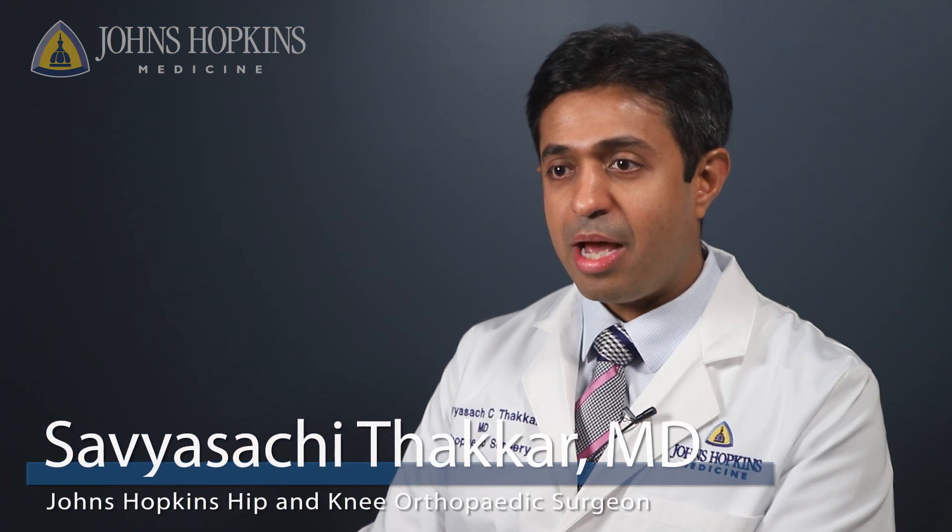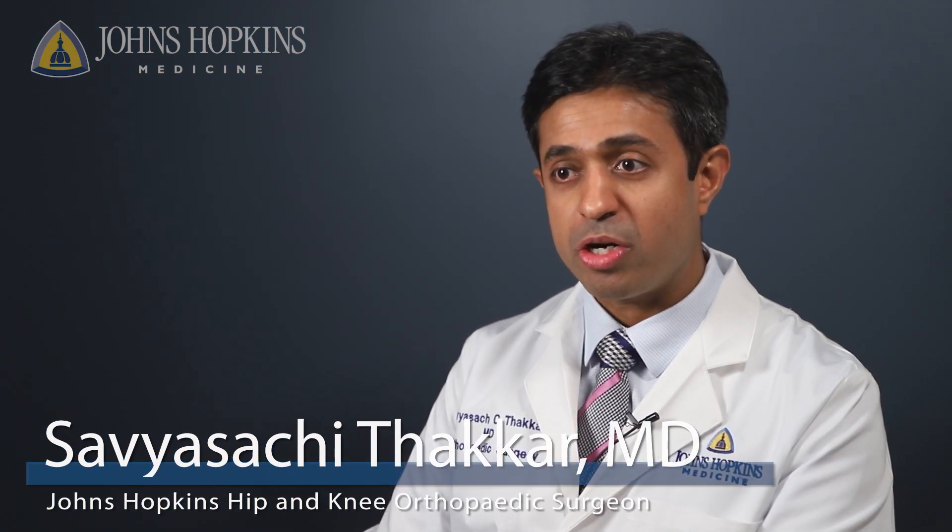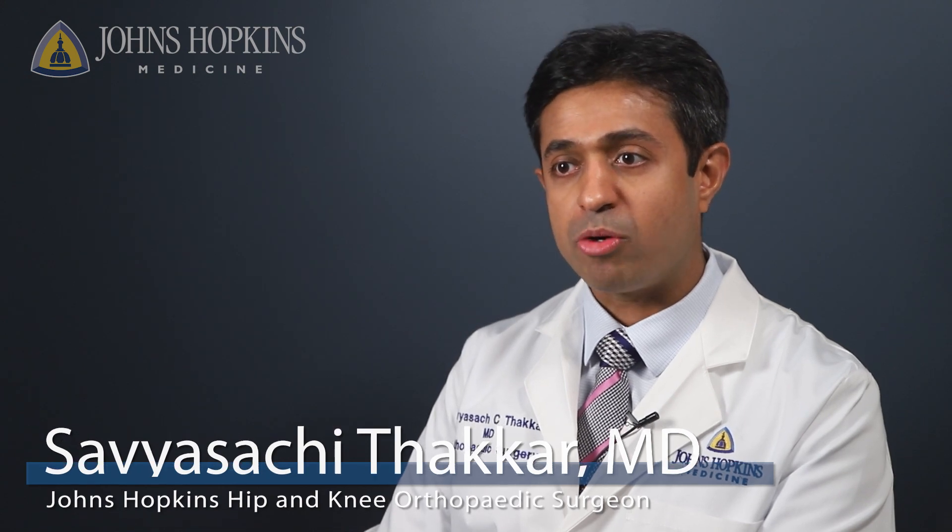My name is Savya Sachi-Takar. I'm an orthopedic surgeon at Johns Hopkins. I specialize in hip and knee reconstruction and I work at Howard County General Hospital.